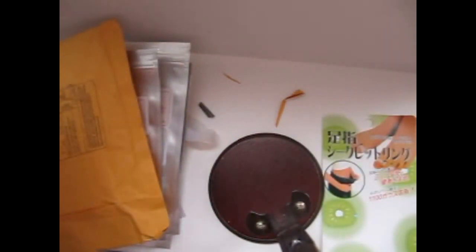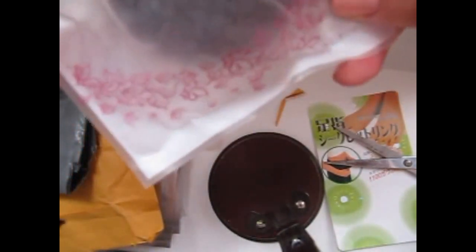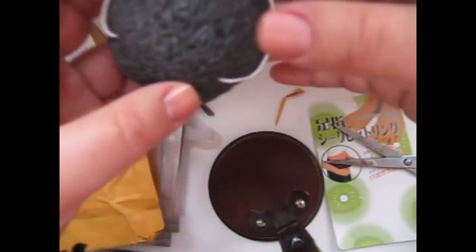Здесь должна быть губка косметическая — Конджак спонж, спонжик. Сейчас я ее тоже распакую, интересно посмотреть.